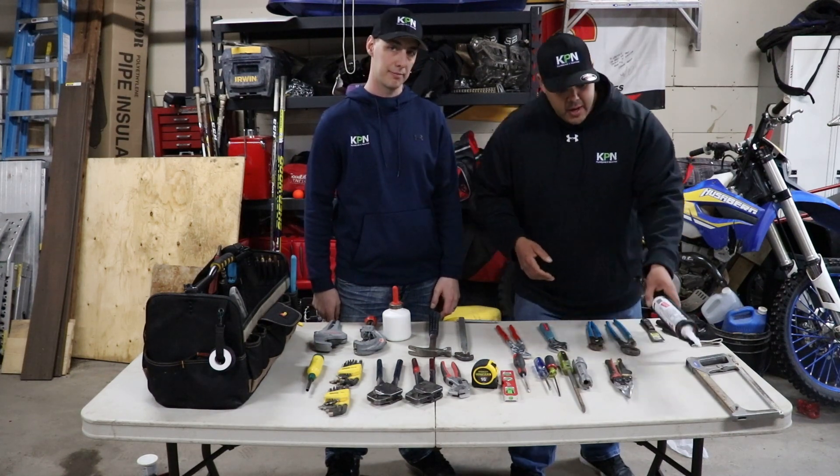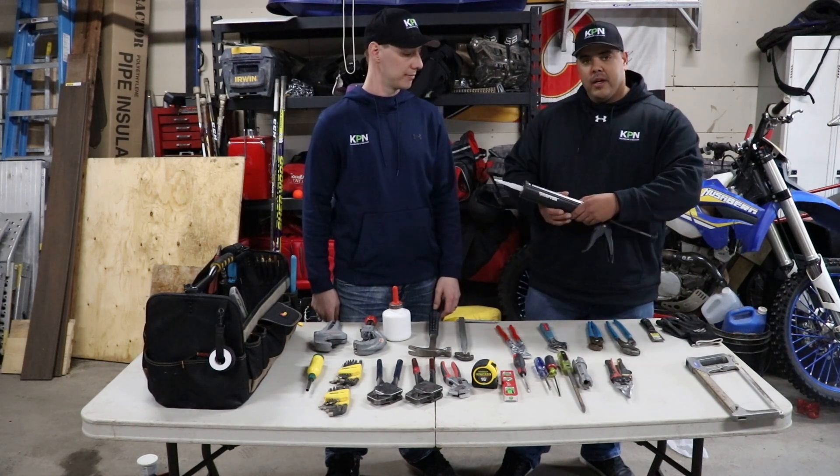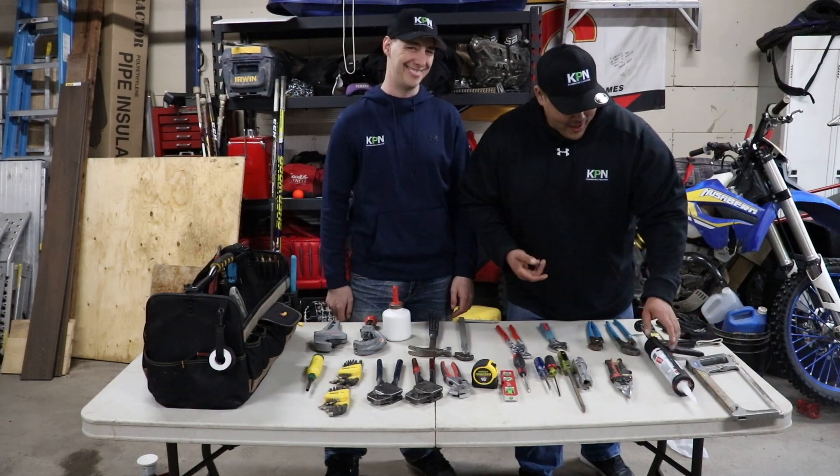And then obviously next we have a silicone gun — pretty basic, nice to have for doing finishes, for cocking hose bibs, and to seal all your potential leaks. Keep everything watertight — that's what we want to do.